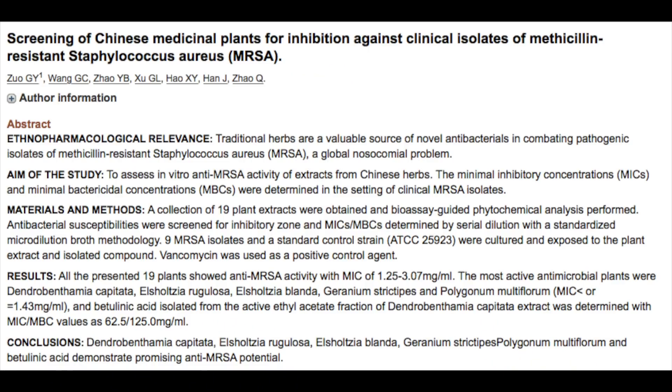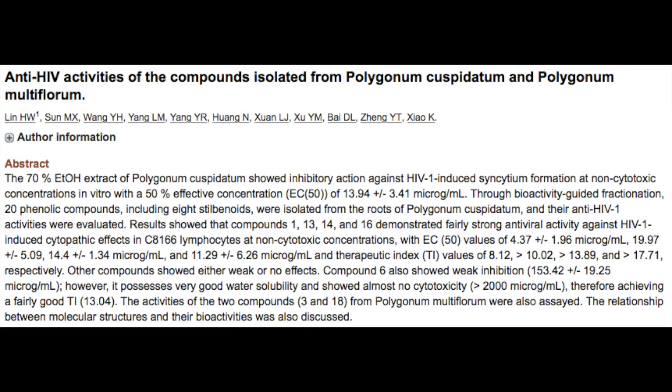The third major science-backed benefit of He Shou Wu is its antibacterial and antiviral effects. According to clinical study, the emodin in Fo-Ti actually has a profound antibacterial effect on the otherwise resistant bacteria Staphylococcus, which causes staph infection. In another study, it was found that Fo-Ti exhibited an anti-HIV effect by preventing the virus from entering lymphocytes in a cell-based study.